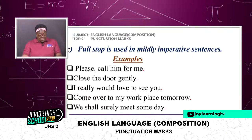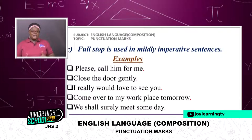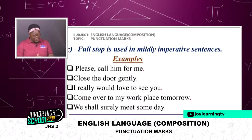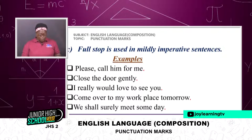Full stop is also used in mildly imperative sentences. Examples: 'Please, call him for me.' 'Close the door gently.' 'I really would love to see you.' 'Come over to my workplace tomorrow.' 'We shall surely meet someday.' These are examples of mildly imperative sentences ending with a full stop.